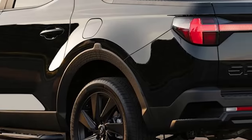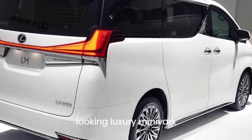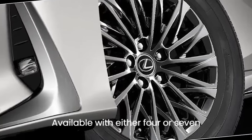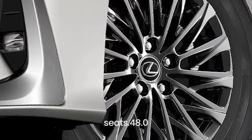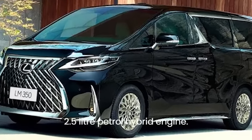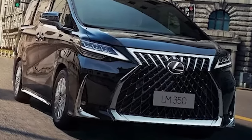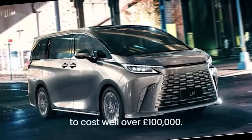New Lexus LM revealed: a bold-looking luxury minivan available with either four or seven seats, featuring a 48-inch screen in the rear and a 2.5-liter petrol hybrid engine. On sale in the autumn, it's likely to cost well over £100,000.